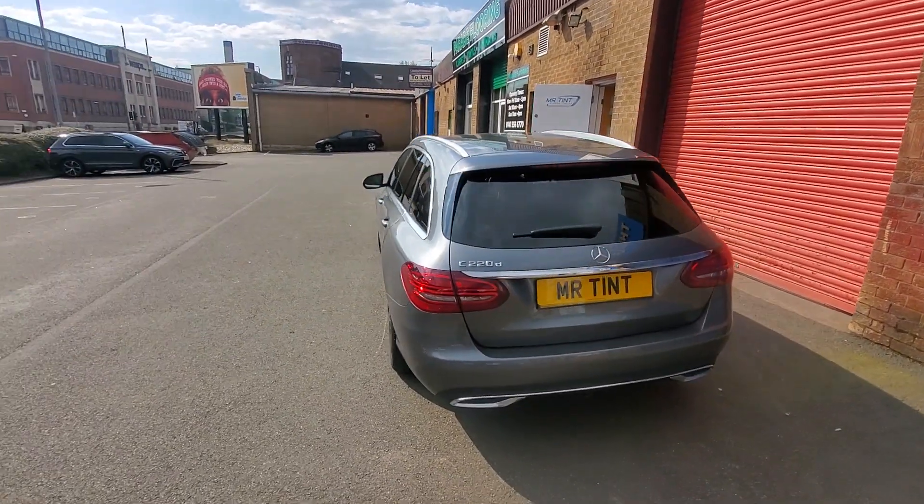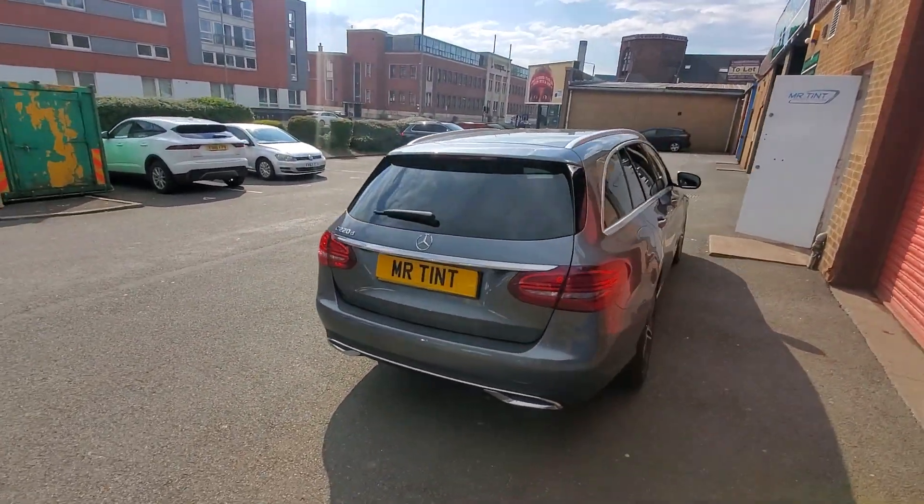Like I said, 2 doors, 2 wee vents, 2 wee quarters, the rear screen — all done in 20% dark smoke on this one. Cheers folks!